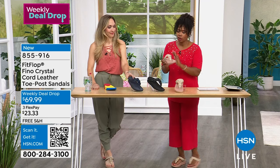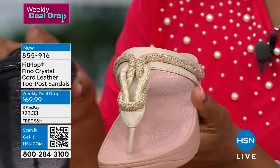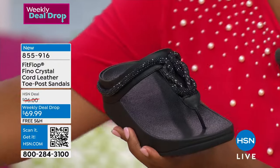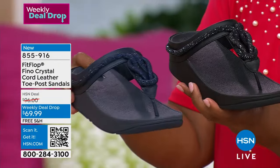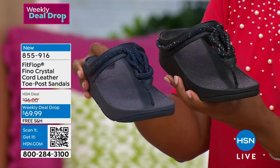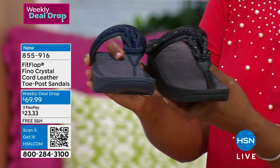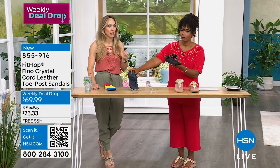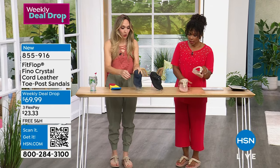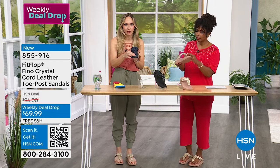The Stone Beige is like a champagne color with a little bit of gold. The Black is all-over black. And then the Midnight Navy — you don't usually see a toe post sandal in navy. We've got all three for you right now. The toe post is padded, so I didn't like toe posts before FitFlop because they'd always give me blisters between my first two toes. But this is completely padded and the seam faces away from your skin.